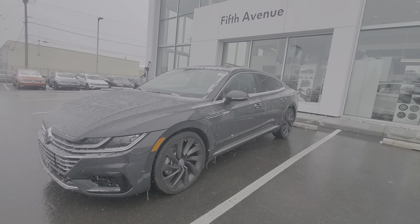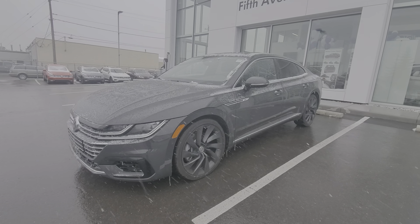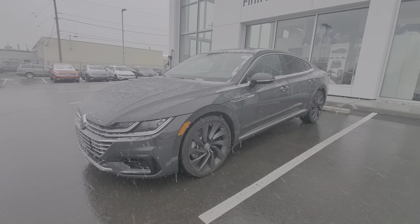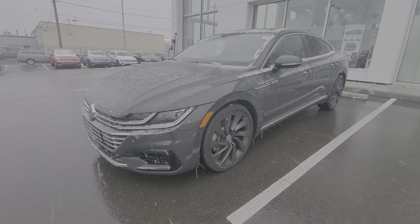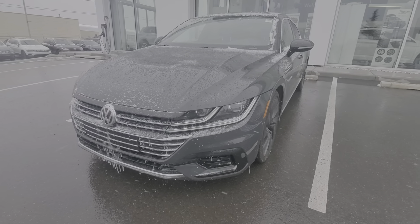Good morning, Jeff here from 5th Avenue Volkswagen. Today I'm going to talk about our executive demo vehicle — the 2020 Volkswagen Arteon Execline with the R-Line trim. It's a snowy day today here in Calgary, but this is a very special car which I'm going to talk about.